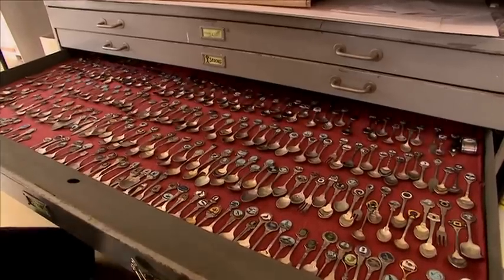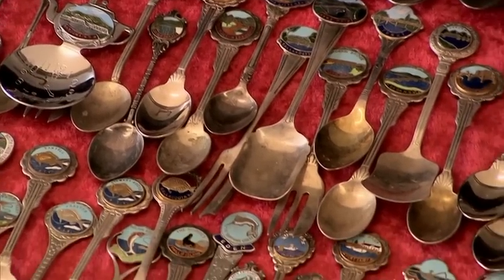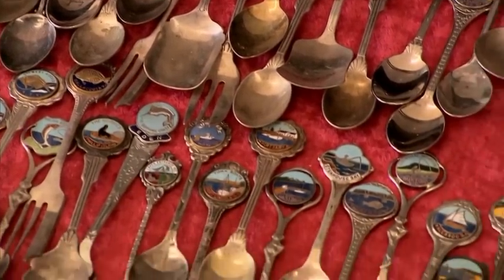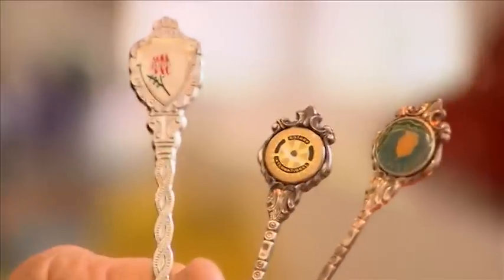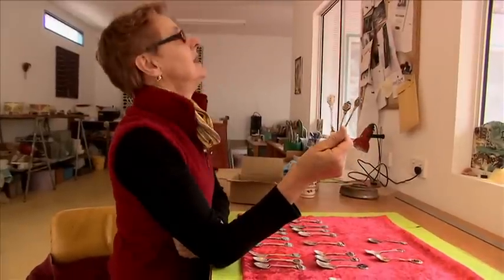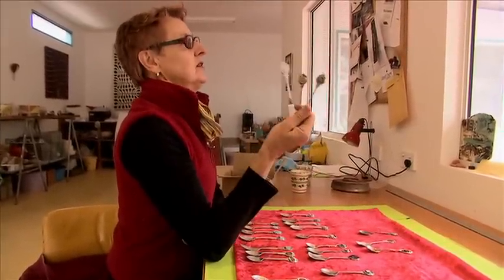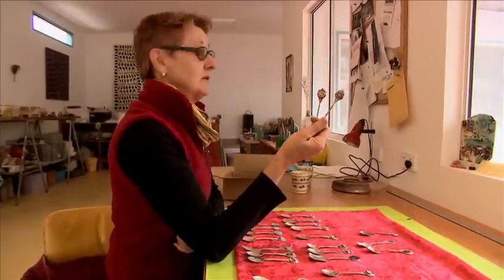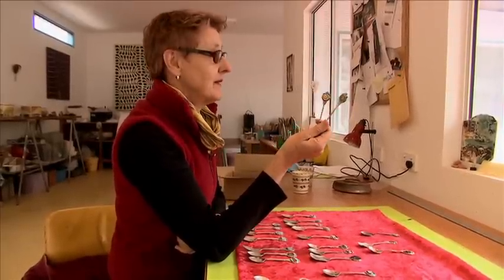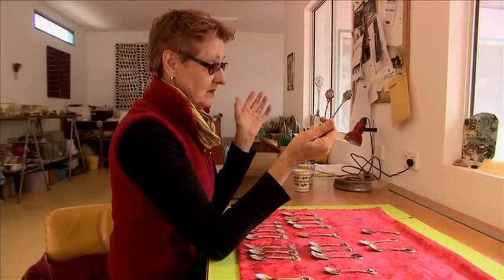Without exception, all of Pip's spoons are of the enamelled variety — an art that has long since given way to resin and plastic lookalikes, one of Pip's pet hates. She's quite ruthless: if people send her a bundle and fake ones turn up, she tends to chuck them back or put them in her rubbish box, because otherwise you just get flooded with crap.